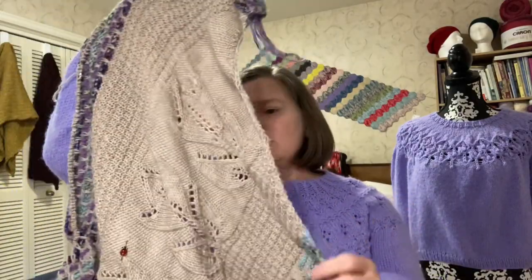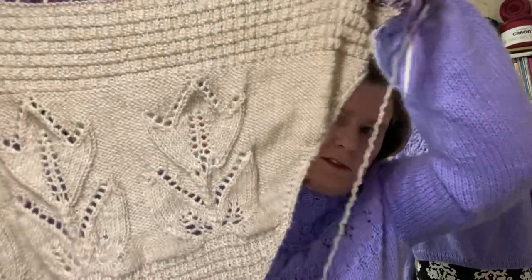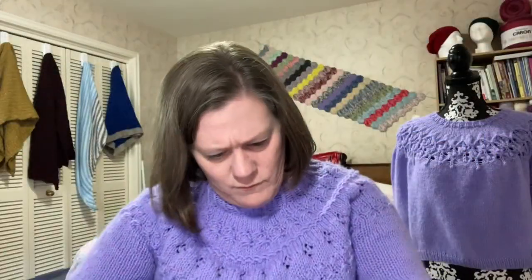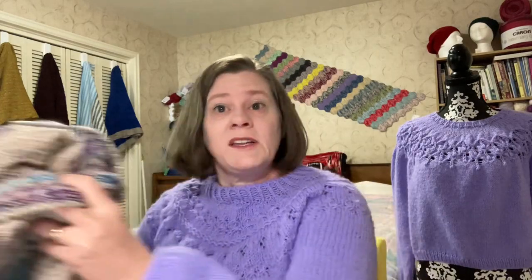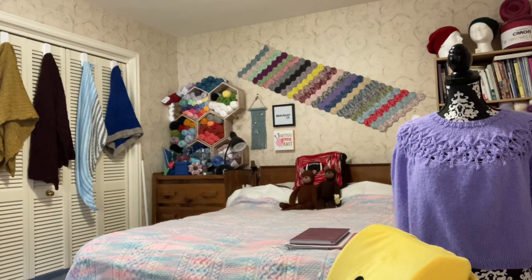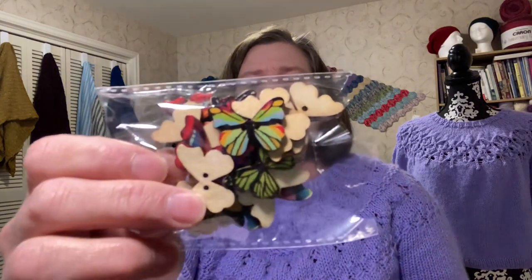The only modifications I've made are in the tulip section - a lot of people made the same modification. She had baubles on the tops of the tulips, but I've decided to skip the baubles and instead add buttons. I have some butterfly buttons in various colors and some bumblebee buttons, and I think in the tulip garden those will look cute.